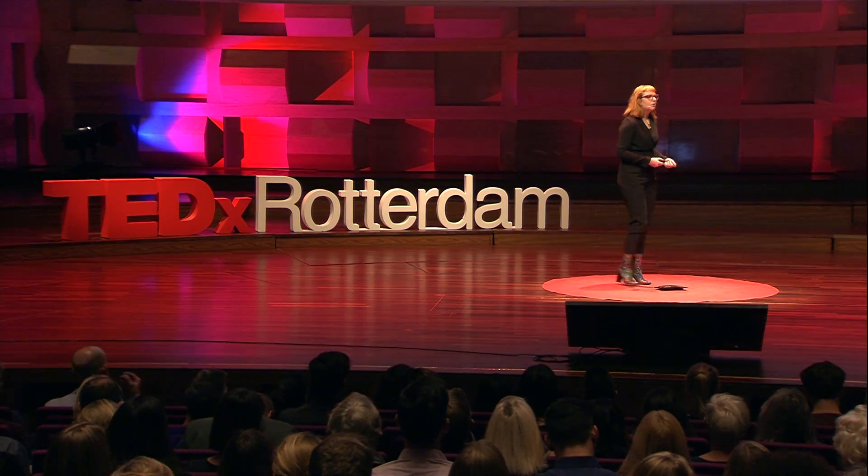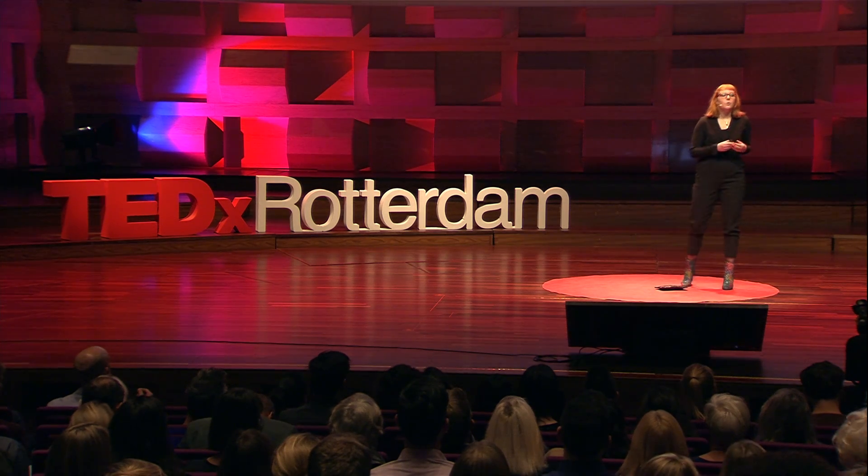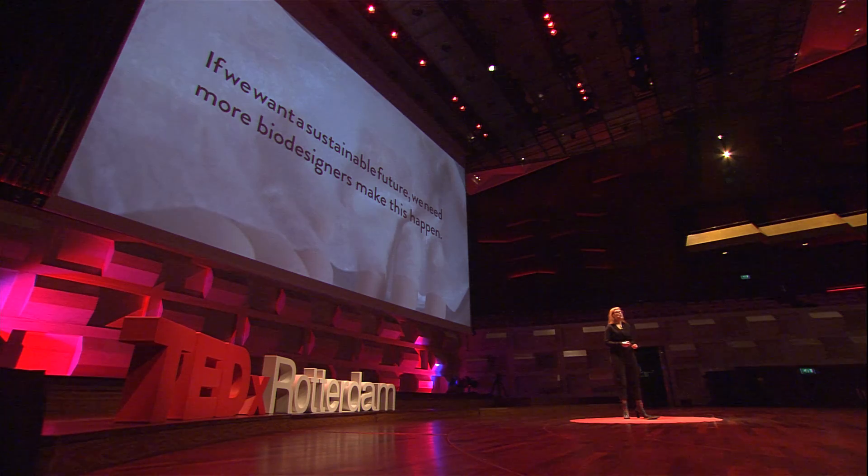For example, bacteria, algae, fungi, or any other cells. But these examples are still made in a laboratory. And where do I go to as a designer to learn these skills? I don't know. And if we want to grow a sustainable future, we need more bio-designers who literally make this happen, work on these fields, work together with scientists.